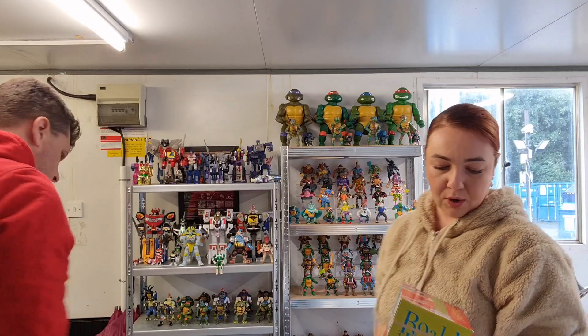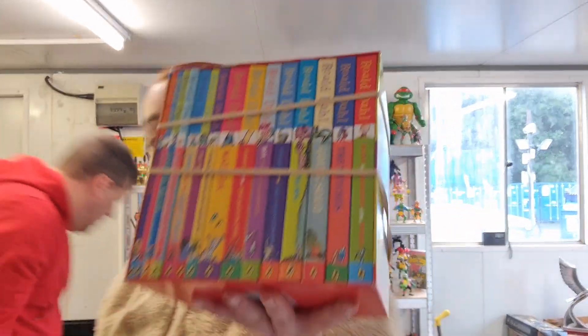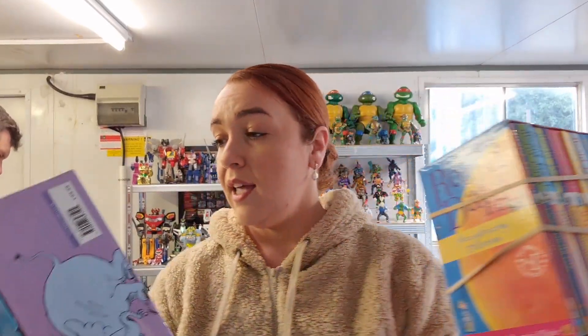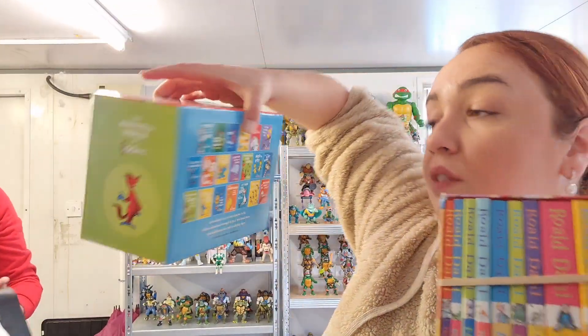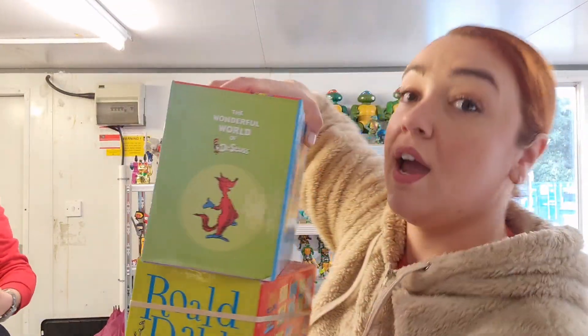Now I have these book sets — I have a Roald Dahl set. We all know these go for very good money — it's full book sets. And I also have this Dr. Seuss one — they're all there, very pretty, very good condition. Very happy with them.